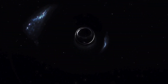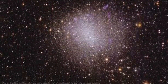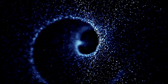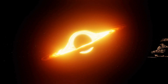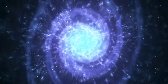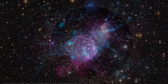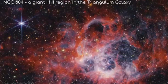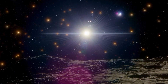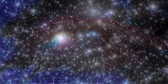Finally, Euclid is creating a 3D map of the universe with two advanced instruments: the Visible Imaging System captures ultra-sharp images in visible light to measure galaxy shapes and positions, while the Near-Infrared Spectrometer and Photometer measures redshifts, placing galaxies in three-dimensional space. As Euclid project scientist Rene Larise put it: 'We have never seen astronomical images like this before, containing so much detail. They are even more beautiful and sharp than we could have hoped for, showing us many previously unseen features in well-known areas of the nearby universe.'